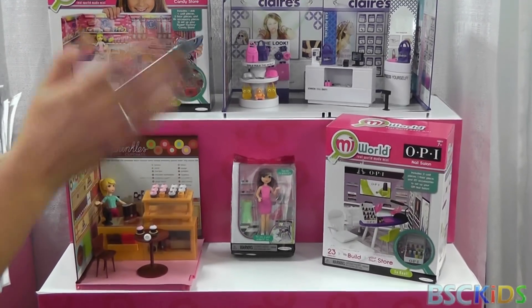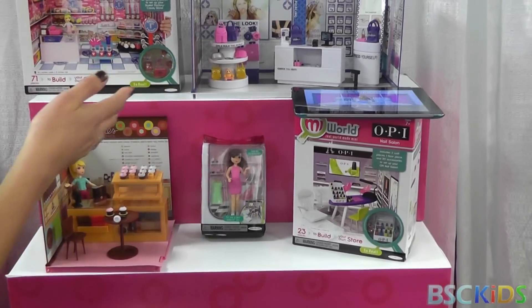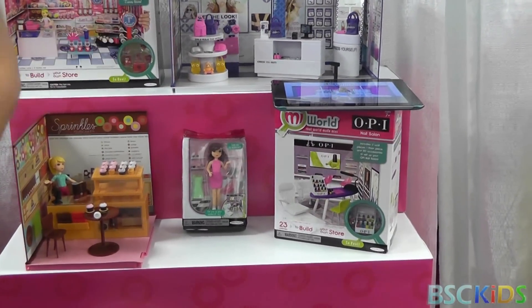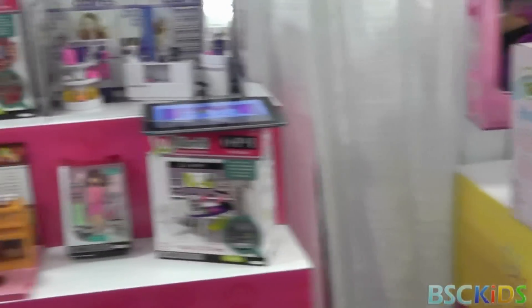And then you can dress her and she can purchase things. So little girls can be the shopkeeper or they can be the shopper. It's aspirational in that effect. Very cool.